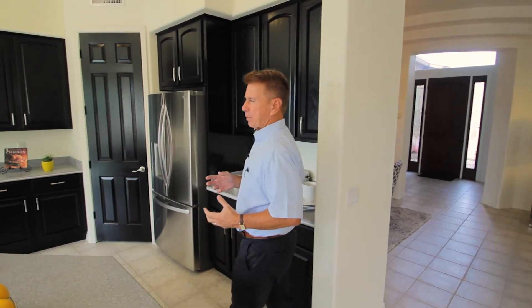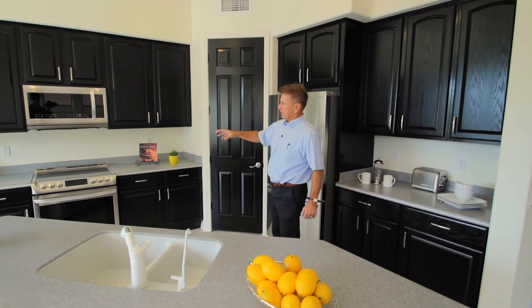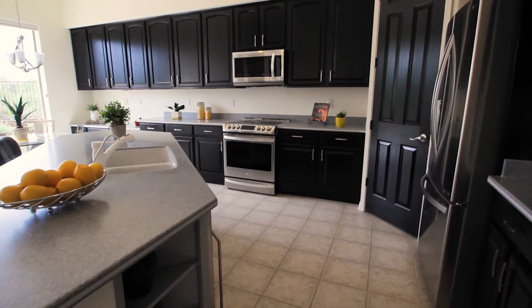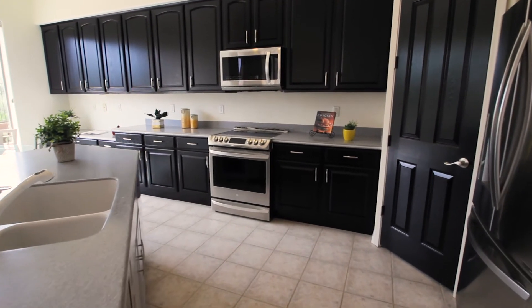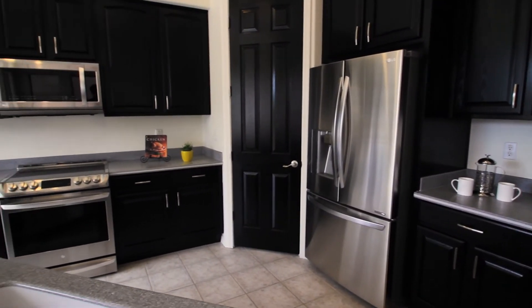This is what it looks like today. We came in and just painted the cabinets a black lacquer, and the appliances now are stainless steel, so you get a much better contrast. It really pops in the photos, and these days with the internet it's all about the photos.